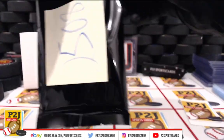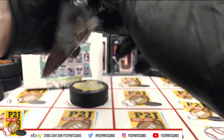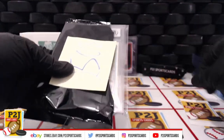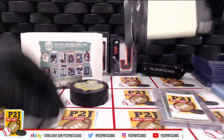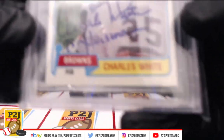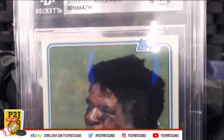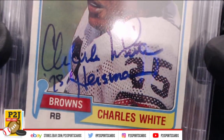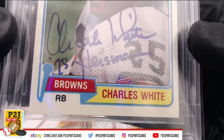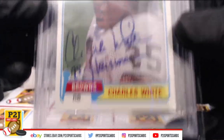Let's see what we have. We have a Charles White authentic autograph — football, 1981 Topps, Charles White authentic autograph for the Browns. Charles White, '78 Heisman — very nice. Here's the back. So now we know we have a Charles White authentic autograph.